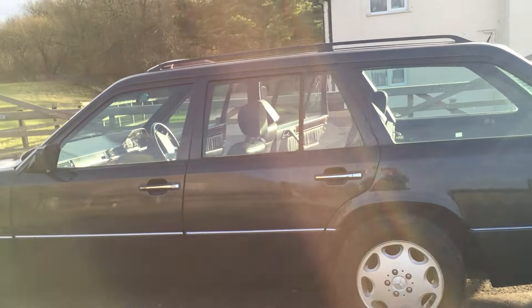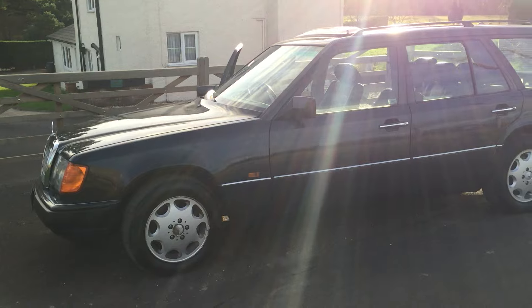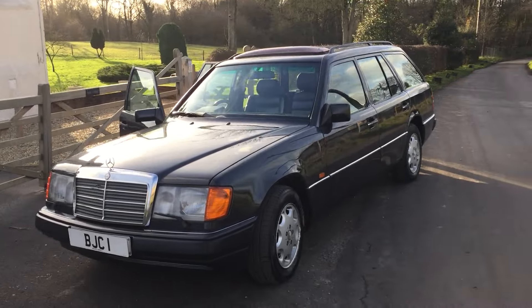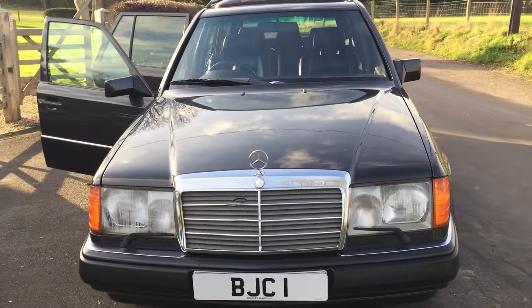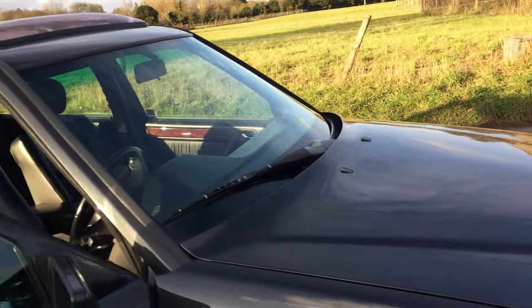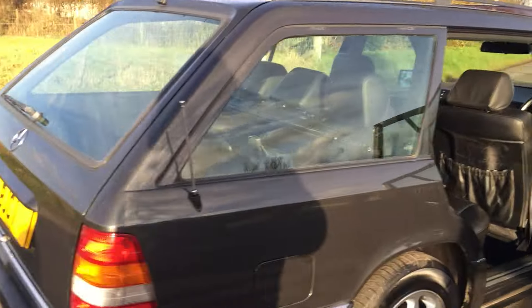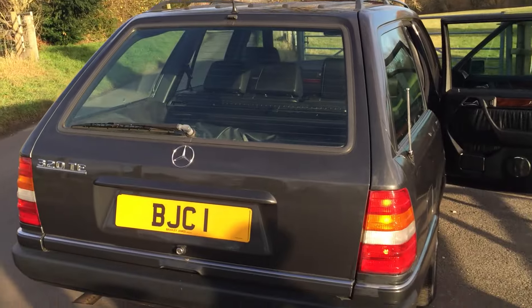She passed her last MOT with no advisories. There are extensive service receipts for work and servicing that's been done, predominantly from one single owner for most of her life. Then there's the gentleman we got the car from as a recent owner, but it's predominantly a one-owner car.